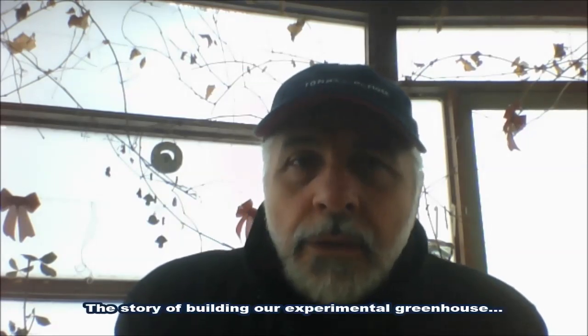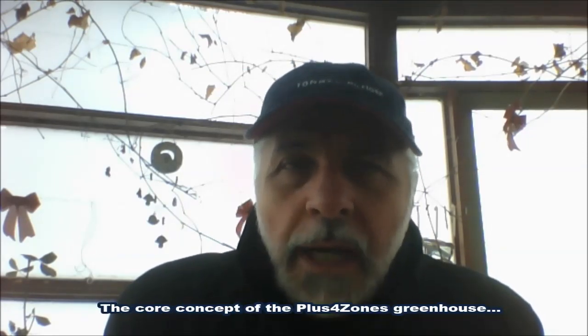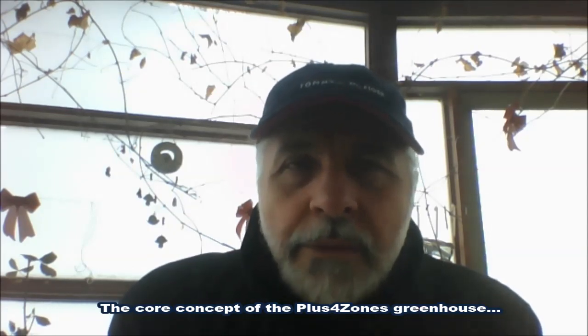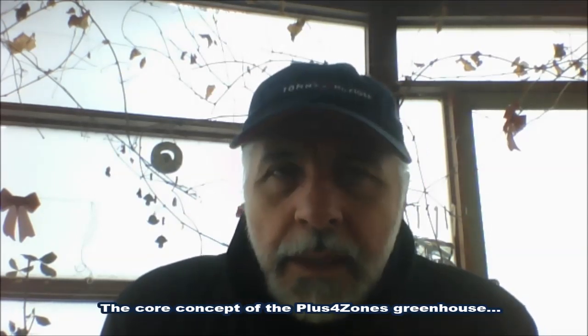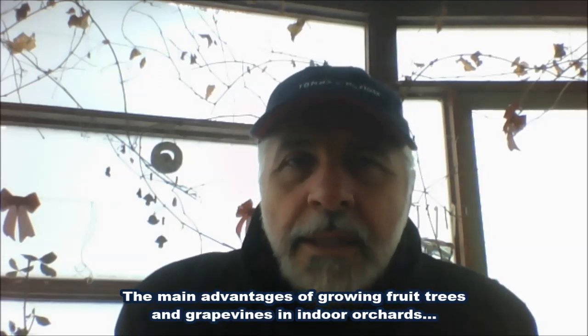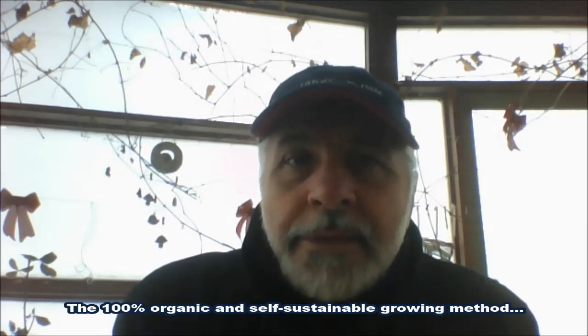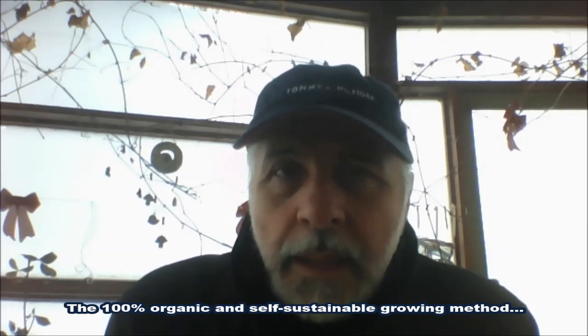In the meantime, I will start working on a few more videos on some more detailed aspects, such as the little story of building our experimental greenhouse, the core concept based on which the PLUS4Zone's greenhouse is conceived, the main advantages of growing fruit trees and grapevines in indoor orchards, the 100% organic and self-sustainable growing method, and some others. Thank you for watching.